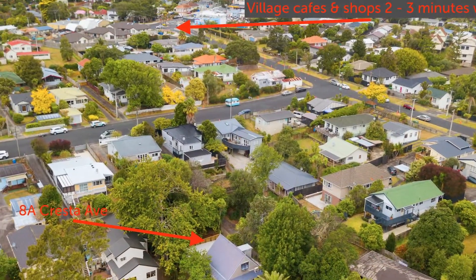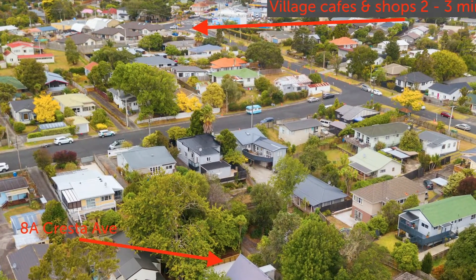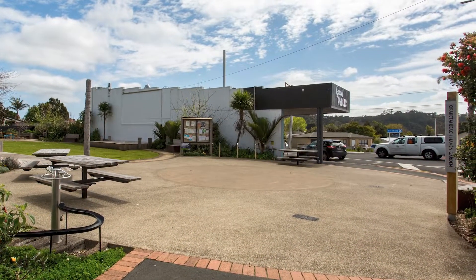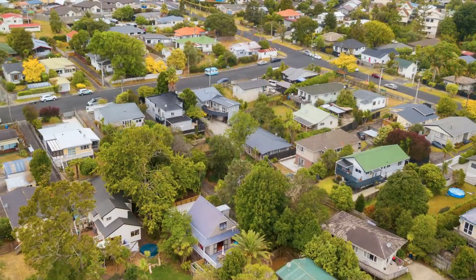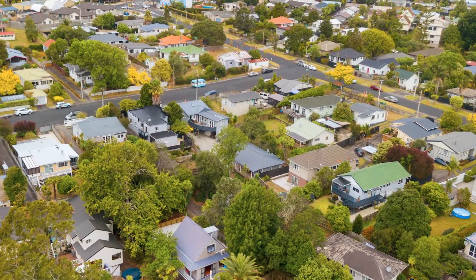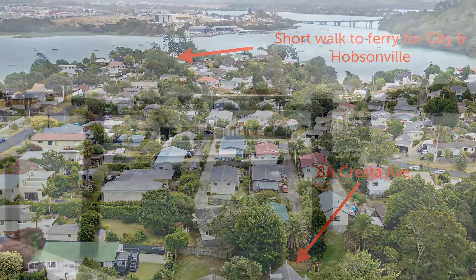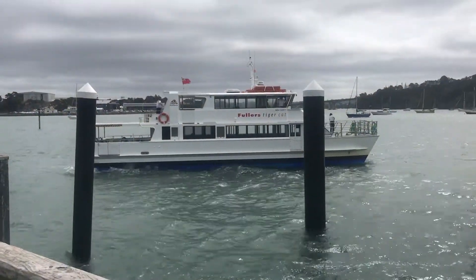You'll love the lifestyle and convenience of living in Beechhaven Village with a short wander for your morning coffee or lunch at several cafes and eateries, tennis at the end of the road, Shepherd's Park, beach, swimming, fishing, kayaking, and on Sunday mornings it's only 5 minutes by ferry to Hobsonville's Catalina Bay Farmers Market.